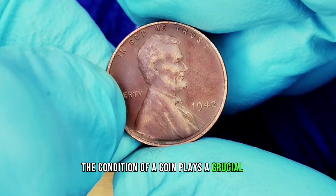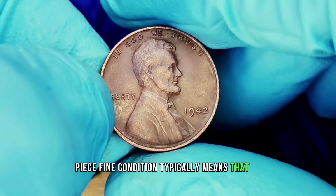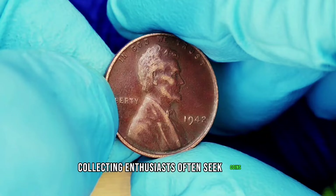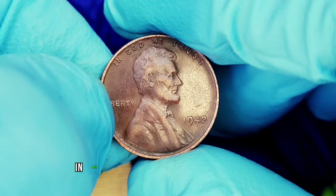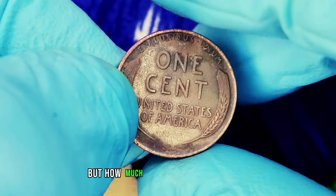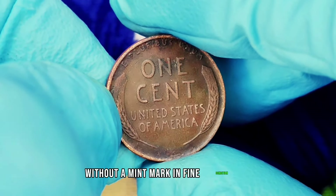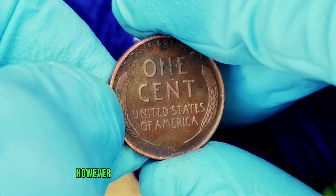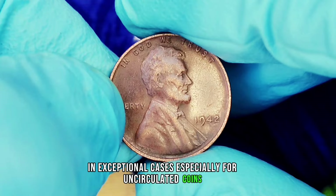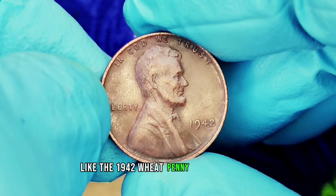The condition of a coin plays a crucial role in determining its value. The 1942 wheat penny in fine condition is a standout piece. Fine condition typically means the coin shows some wear, but the design is still clear with some details visible on both the obverse and reverse. Collecting enthusiasts often seek coins in fine or better condition, as these can fetch higher prices. A 1942 wheat penny without a mint mark in fine condition ranges from approximately $250,000. However, prices can vary based on demand, market conditions, and the coin's exact grade. Collectors frequently monitor auction sites and coin shows, where rare coins like this can sell for much more than expected.